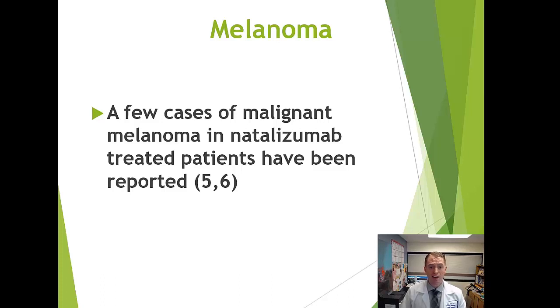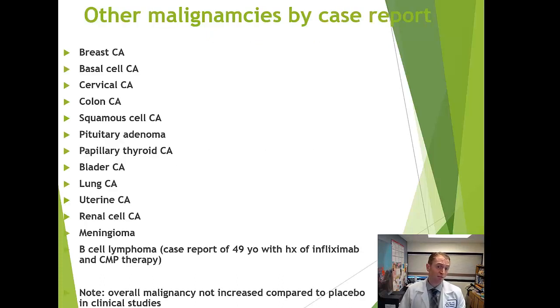Melanoma is a possibility — cases of malignant melanoma have been associated with Tysabri, though it's not known if the risk is increased compared to the general population. Other cancers have been reported, including breast, cervical, and colon cancer, but it's unclear if these are truly related to Tysabri or simply naturally occurring cancers.